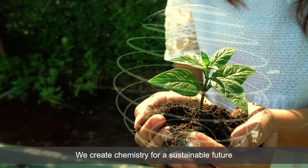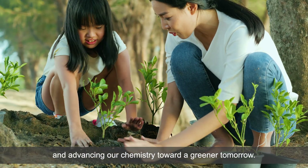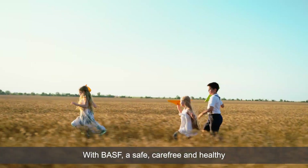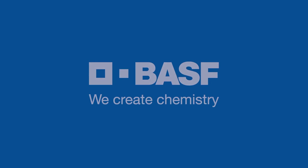We create chemistry for a sustainable future and advancing our chemistry toward a greener tomorrow. With BASF, a safe, carefree and healthy environment starts at the surface of our walls. BASF. We create chemistry.